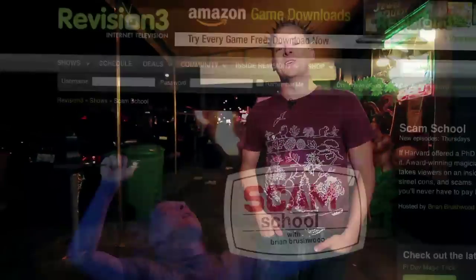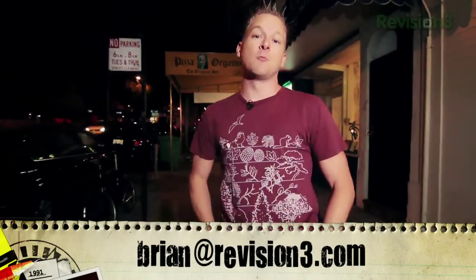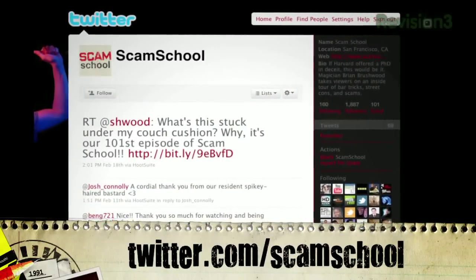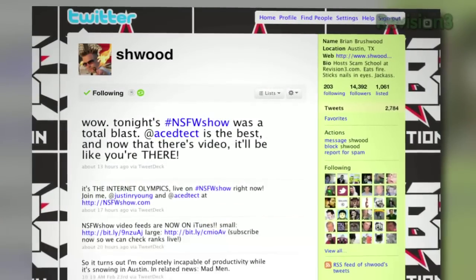Two things to remember when pulling off this gag: first, take your time and very precisely explain the rules — they're a little more complicated than most scams. Second, use two straws at the beginning to get that red herring of having them think in terms of chopsticks. Post your success and failure stories at revision3.com/scamschool. Suggest your favorite bar scam at brian@revision3.com, or follow the show at twitter.com/scamschool. Next week: something technological and biological. Until then, I'm back to the bar.